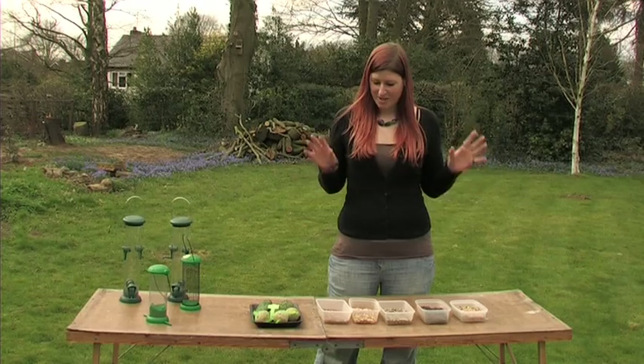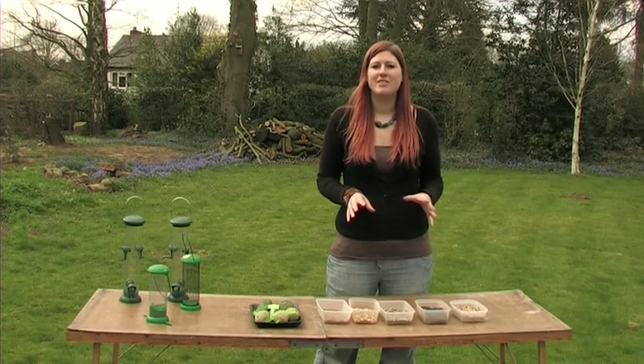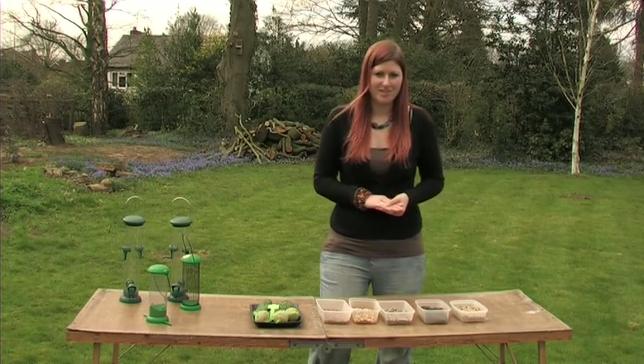Welcome back to the Wildlife Garden Project. Today we're going to be showing you how to sort out bird feeders in your garden. The reason we need to do this is so that we can help birds through natural food shortages and help them feed their chicks in the spring and the summer.